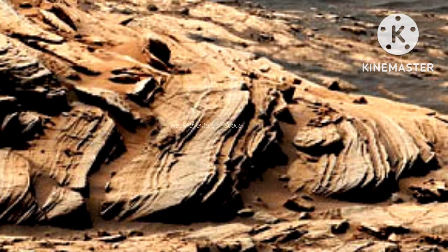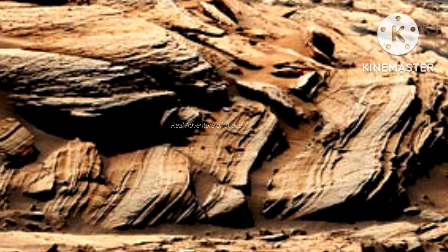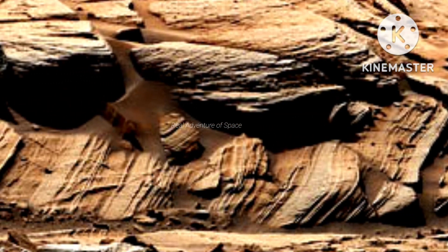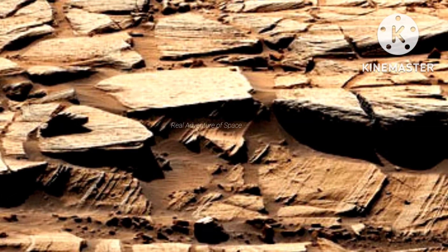At center is the clay-bearing unit, a region with a unique story to tell about the history of water on Mount Sharp — the three-mile-tall (five-kilometer-tall) mountain Curiosity has been ascending since 2014. In the distance, at the top of the image, is the floor of Gale Crater, which is 96 miles (154 kilometers) wide.